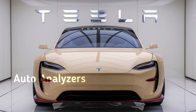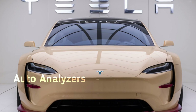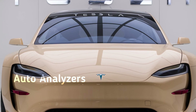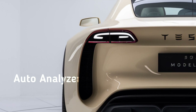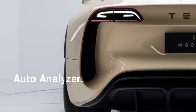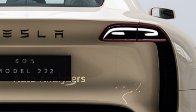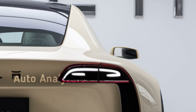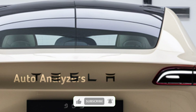Pricing for the 2025 Model 3 is competitive, especially considering the added features and improvements. The standard range model starts at around $40,000, while the long-range and performance versions will cost you a bit more, with the top-tier performance variant creeping up towards the $55,000 mark. But even with those prices, the Model 3 still offers great value, especially when compared to other electric vehicles in its class.